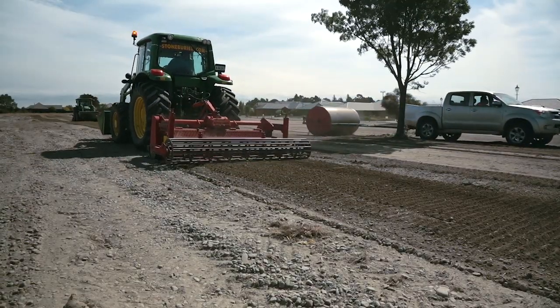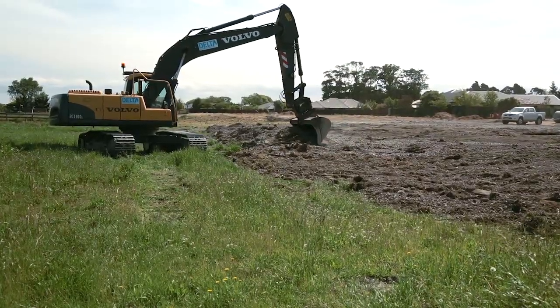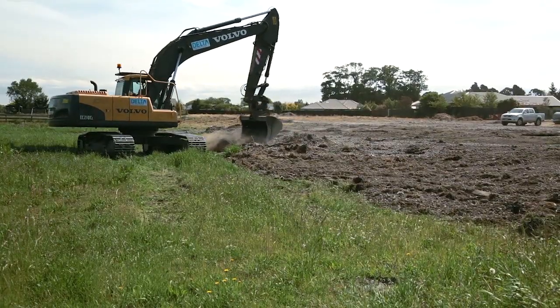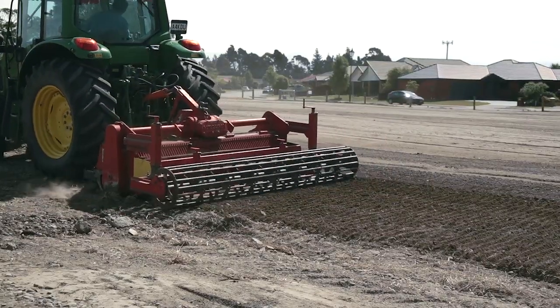The vehicles that we use for land clearance will be from utes right up to big excavation equipment. It's most likely that you'll hardly even notice these are on the land due to where they'll be and how far away they'll be from people. The noise that they make is about the same as a lawnmower mowing lawns next door to your property.